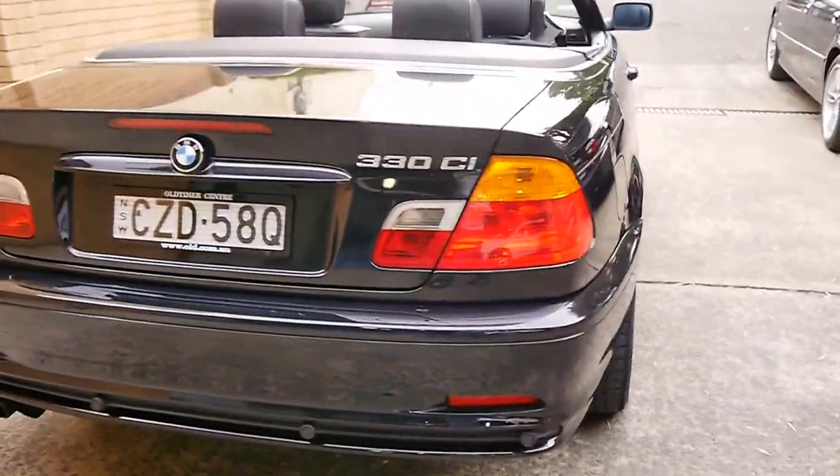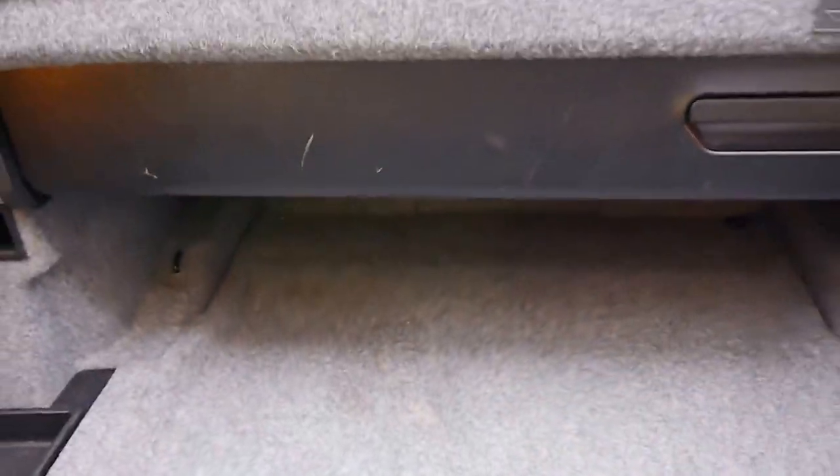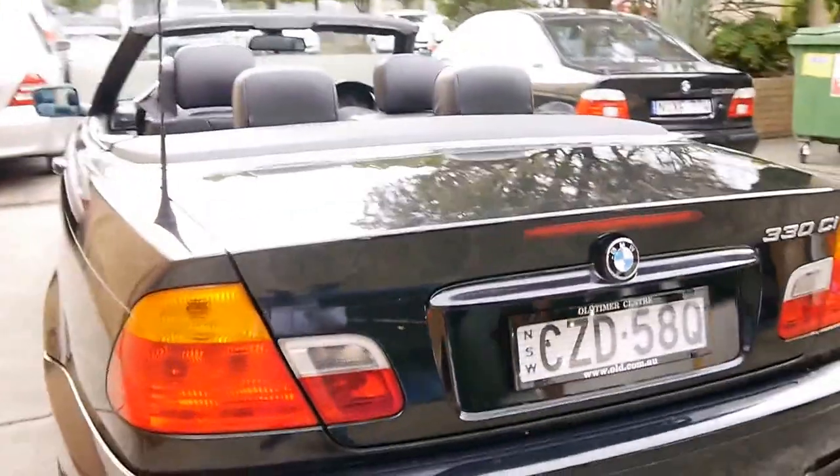It's got rear parking sensors. I'd actually go so far as to say the paint looks particularly good on this car. There's the boot — you've still got quite a bit of boot space, even with the roof down. It's got all the original lights on it.